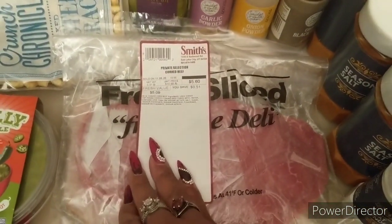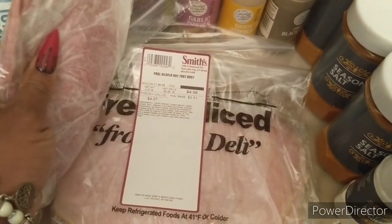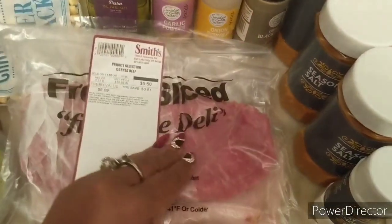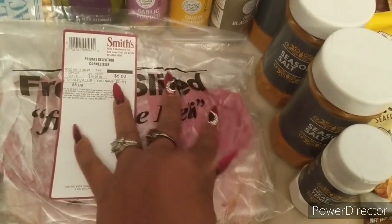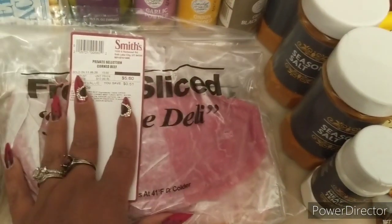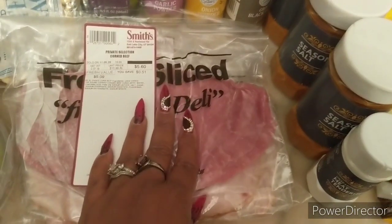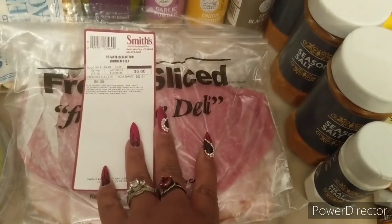I always get my lunch meat. I got the Private Selection corned beef — this was five dollars and 60 cents — and then two half-pound bags of Private Selection honey turkey at $4.58 and $4.94. These freeze very well by themselves. When you're ready for them, just take them out of the freezer, lay them on a towel on the counter to defrost, then stick them in the fridge. I usually defrost them about halfway before putting them in the fridge.